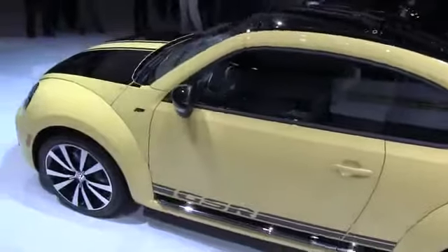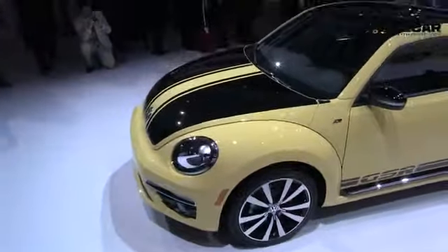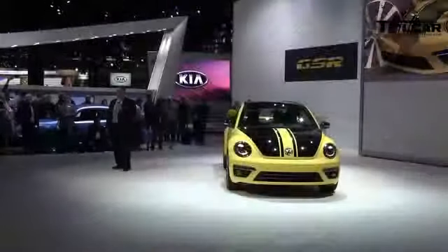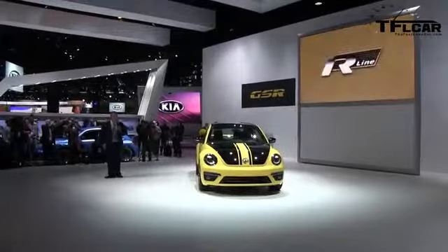Just like the original, the new Beetle GSR is stunning in black and yellow and includes 19-inch Tornado alloy wheels, along with the R-line exterior package and a pretty serious rear wing.